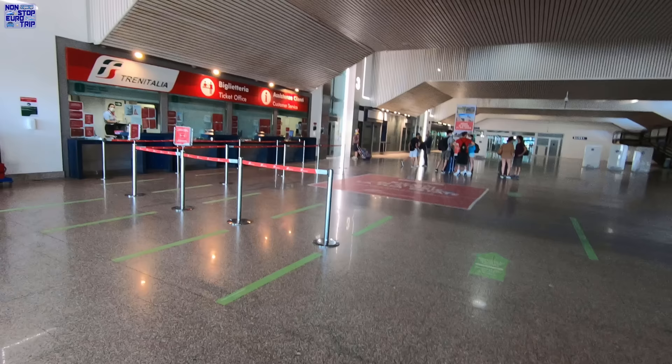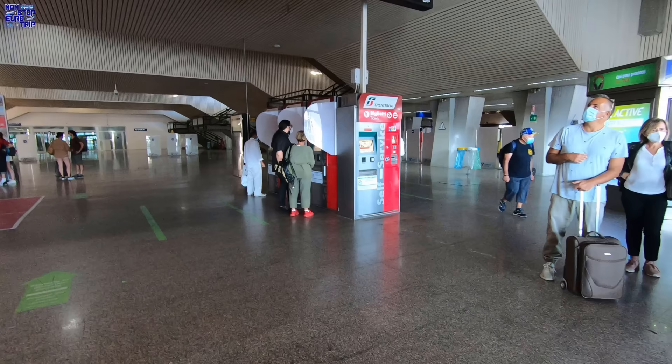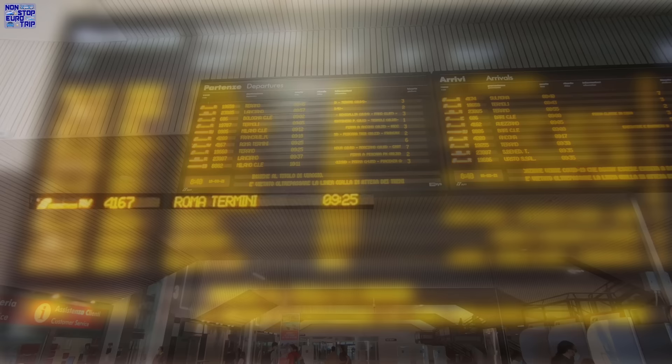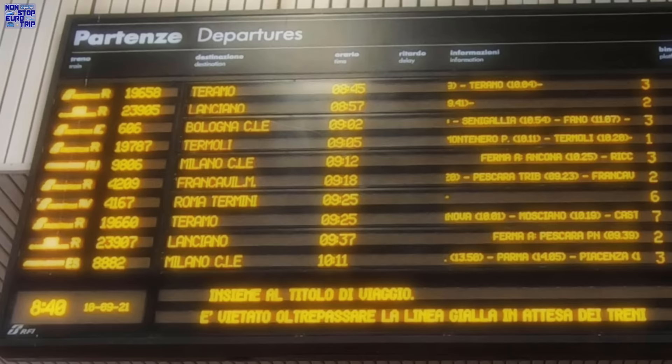Inside is a staff ticket office, various automatic ticket machines, and a large departure board. There is also a good selection of shops and eateries down here, even if it is a bit dark and dingy.